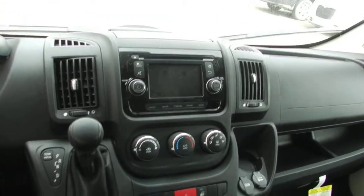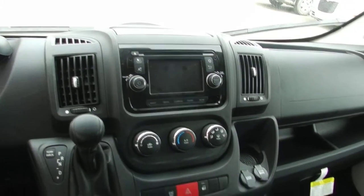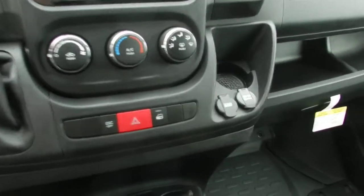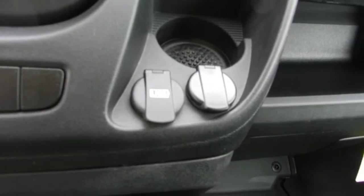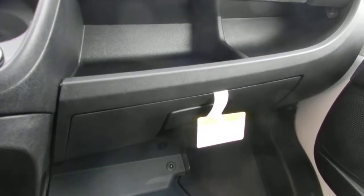This has a 3.0 Uconnect touch screen. This one also has it equipped with a backup camera. You're going to have your USB and your auxiliary outlet right there. Storage space and glove box.